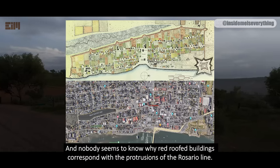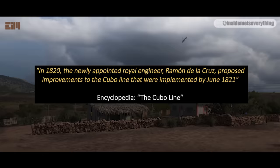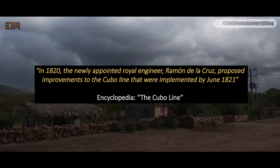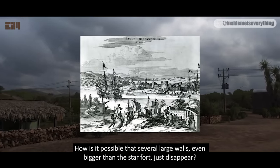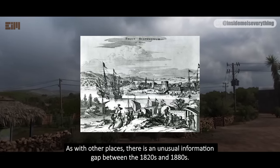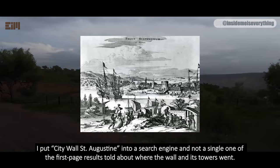There is an encyclopedia page on the Cubo Line. There we learn two interesting things. In 1820, the newly appointed Royal Engineer Ramon de la Cruz proposed improvements to the Cubo Line that were implemented by June 1821. Most of the wall has disappeared, with only a short section reconstructed. How is it possible that several large walls, even bigger than the Star Fort, just disappear? This is where we start treading on faked history territory. As with other places, there is an unusual information gap between the 1820s and 1880s. I put 'City Wall St. Augustine' into a search engine, and not a single first-page result told about where the wall and its towers went.